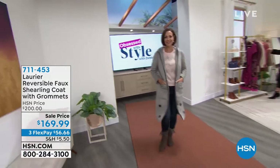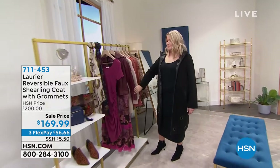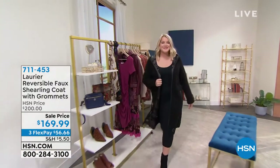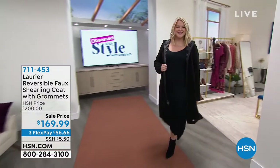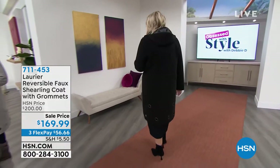Debbie D, I'm glad y'all are watching. Donna is coming out right now and she is rocking a reversible faux shearling coat. Look at Amanda, keep shopping girl. This coat has grommets — oh, that was so cute. Amanda, y'all are just doing a great job. I love my models, aren't they just beautiful? They're just drop dead gorgeous.